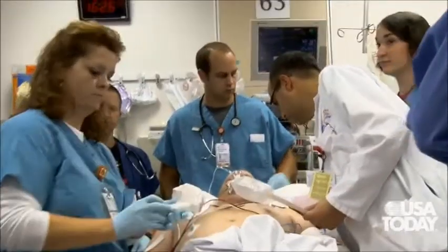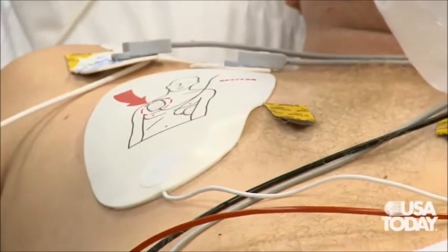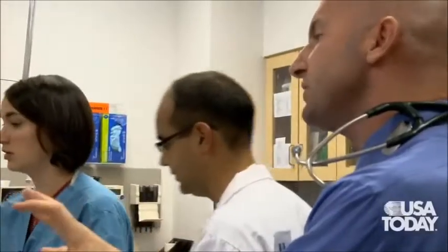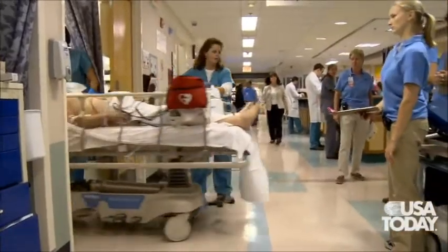Although free health care may seem to create a utopian society, it is far from perfect and may create huge amounts of problems for patients in regards to wait time, proper health records, and quality of care.